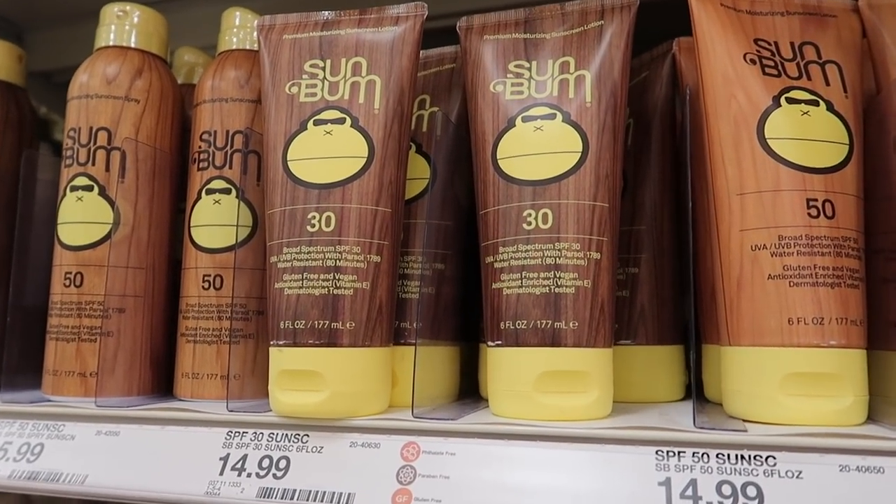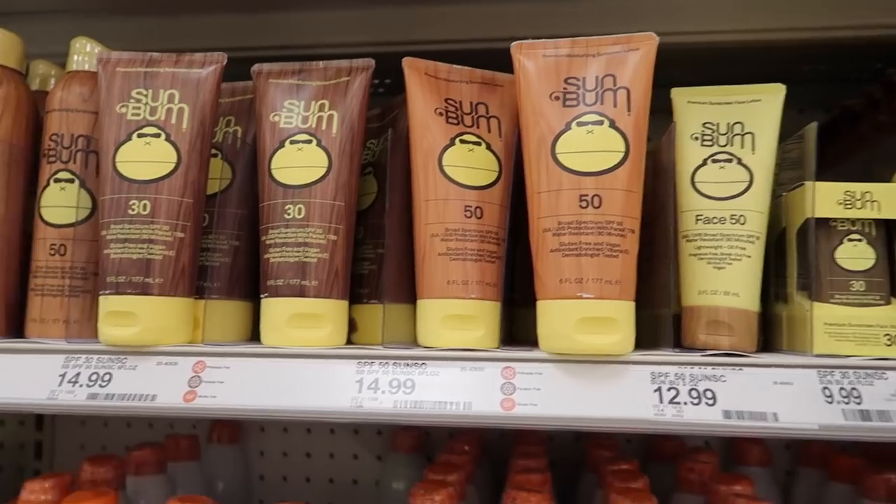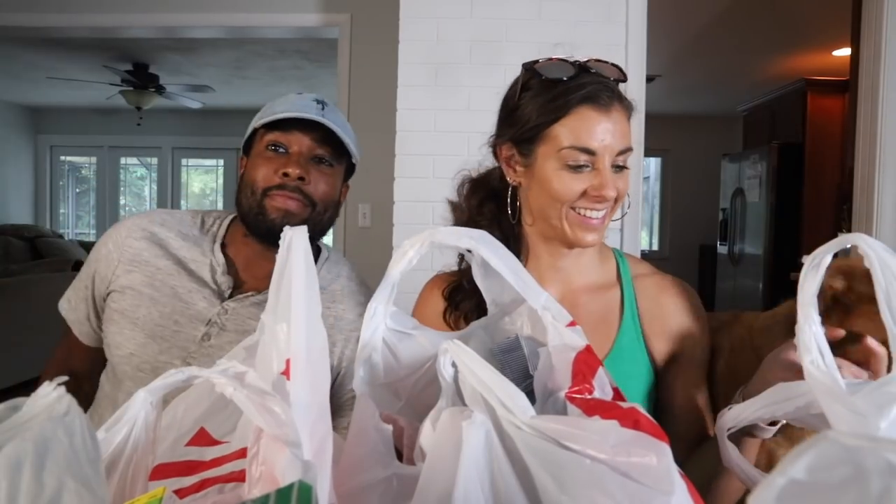We actually bought this off Amazon first, but they do sell it in Target too: Sun Bum biodegradable sunscreen. Some of our excursions specifically mentioned biodegradable sunscreen — something that's great for the environment. I typically use Neutrogena but we're trying Sun Bum this time. If you're going on a Caribbean excursion, make sure your sunscreen is biodegradable. Protect the planet! I think we're done here — we've definitely spent enough time and money at Target.